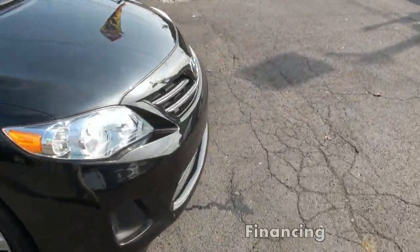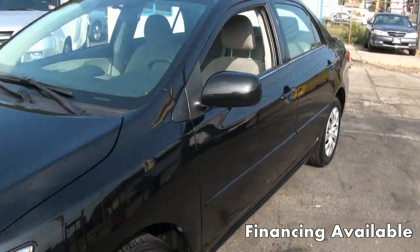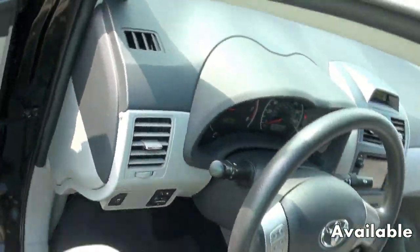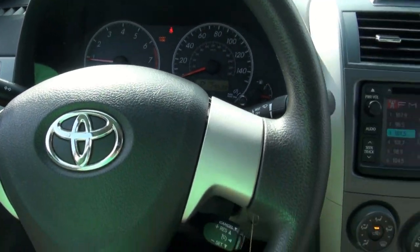Bottle holders, cup holders, and an outside temperature display.